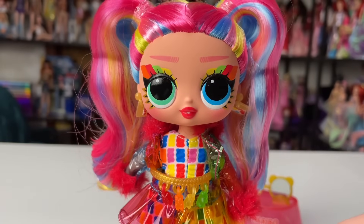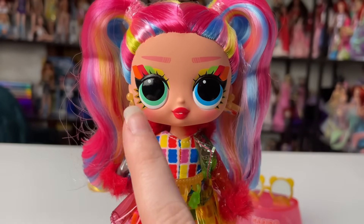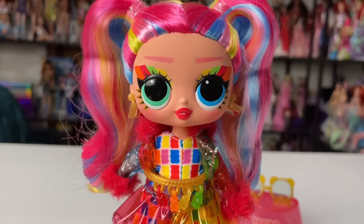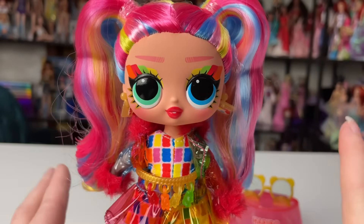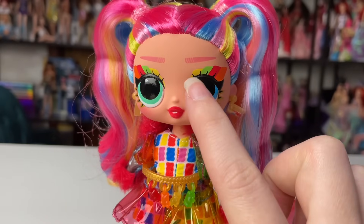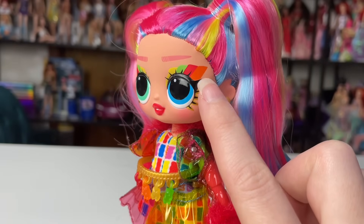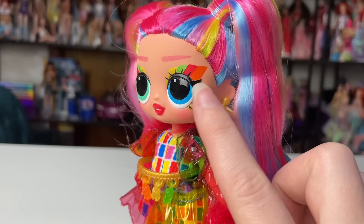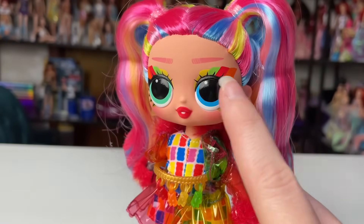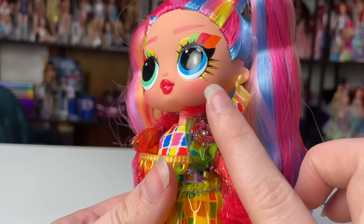Starting with her face — as mentioned, she has heterochromia: two different eye colors, a green one here and a blue here, both very bright and bold for LOL. I love the way they did her makeup — each color is its own separate piece that looks brushed on. You have orange at the furthest corner, then red, green, and yellow. I like that it's an out-of-order rainbow.